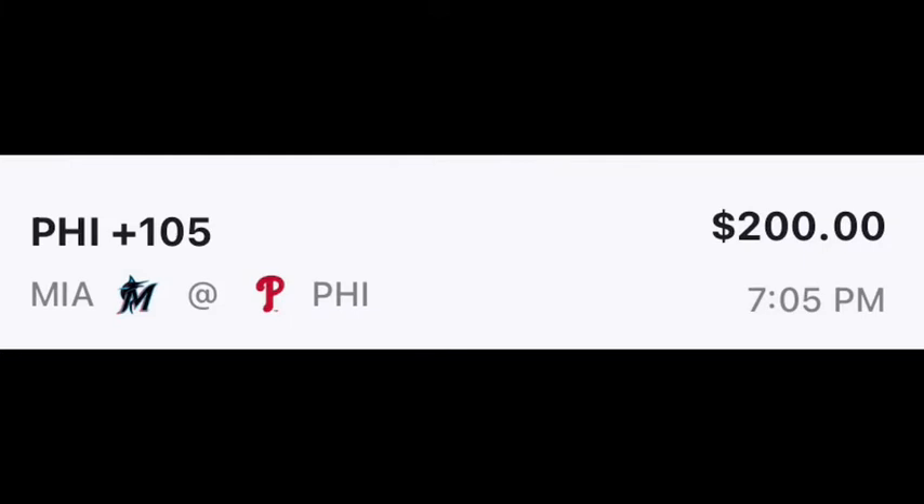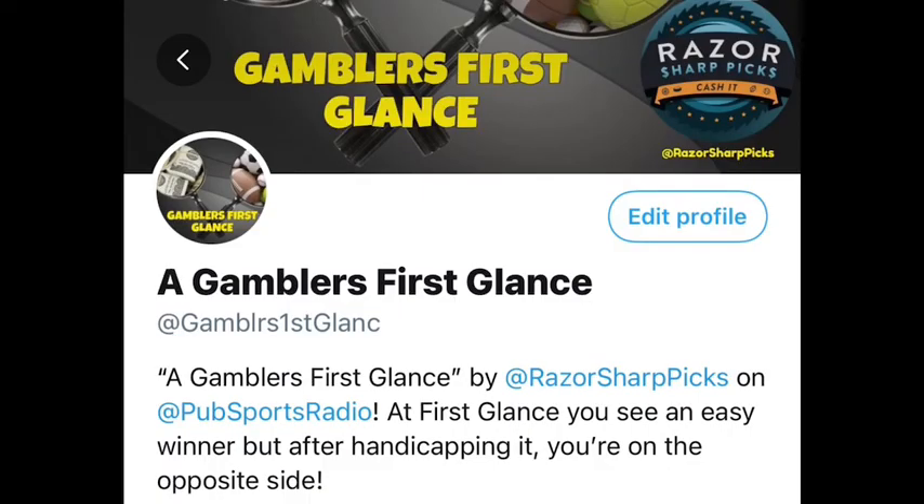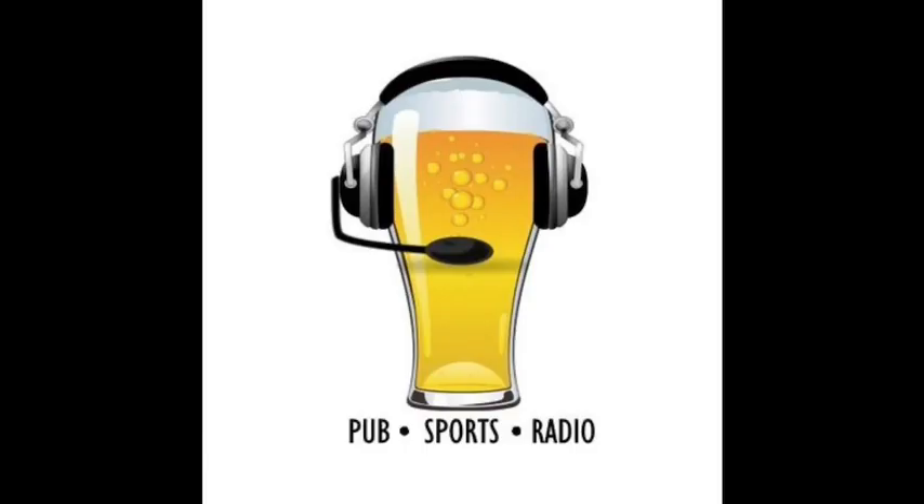Gambler's First Glance play of the day: Philadelphia Phillies money line plus 105. Make sure you check out pubsportsradio.com and follow them on Facebook, Instagram, YouTube, Twitter, and Twitch. Also follow Gambler's First Glance on Twitter and turn your notifications on so you never miss a play. Follow me on Twitter at Razor Sharp Picks — I cover horses, MLB, NBA, NFL, NHL, college football, college basketball, UFC, and more. Let's win some money!